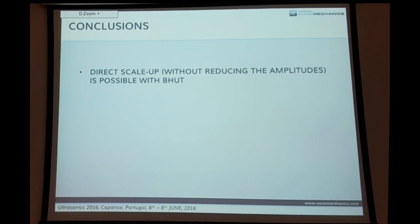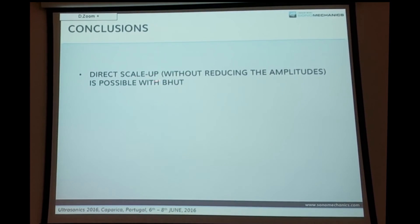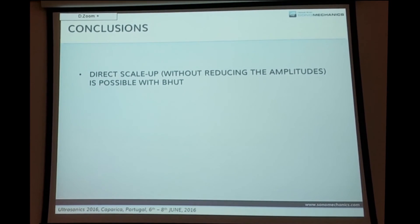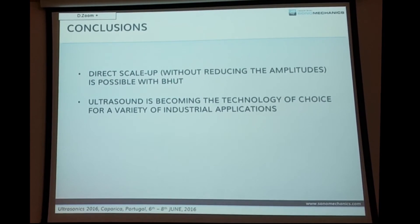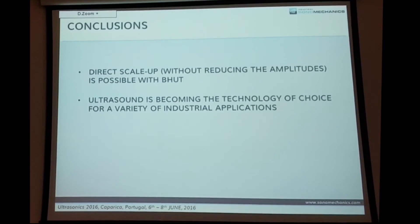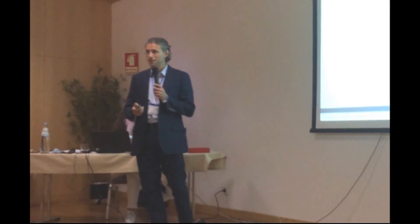In conclusion, direct scale-up without losing amplitude is possible with barbell horn technology. From our experience, ultrasound is becoming the technology of choice for a variety of industrial applications. Thank you for your attention.